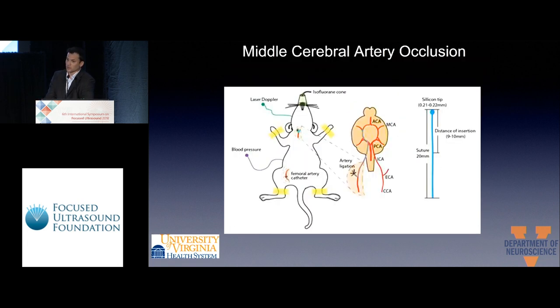Here is our stroke model. We introduce a filament 10 millimeters into the common carotid artery and place it at the origin of the MCA artery, keeping it for one hour. After one hour, we reperfuse and deliver two million mitochondria into the internal carotid artery.